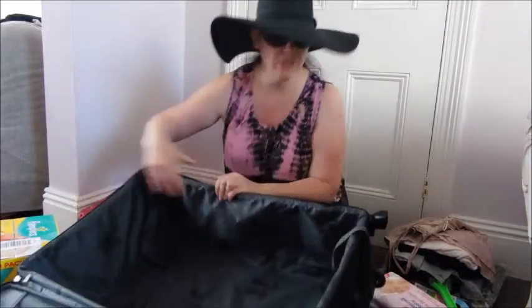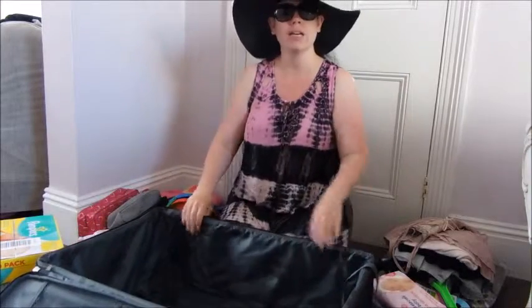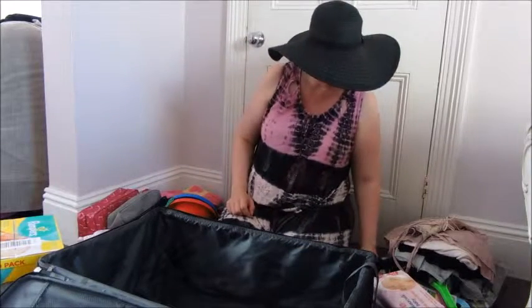Hi, I'm Fiona and I'm here with a large, empty family-size suitcase. I'm going to attempt to pack it for the great speed pack-off record for Holiday Extras. So I'm going to start my timer and off we go.